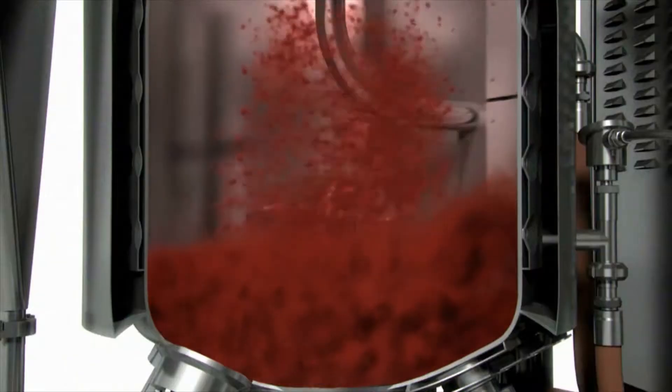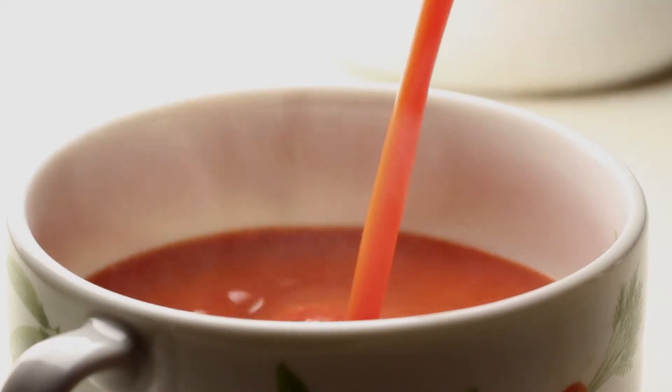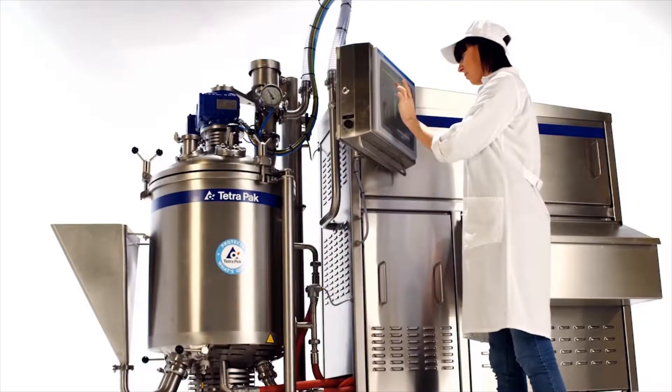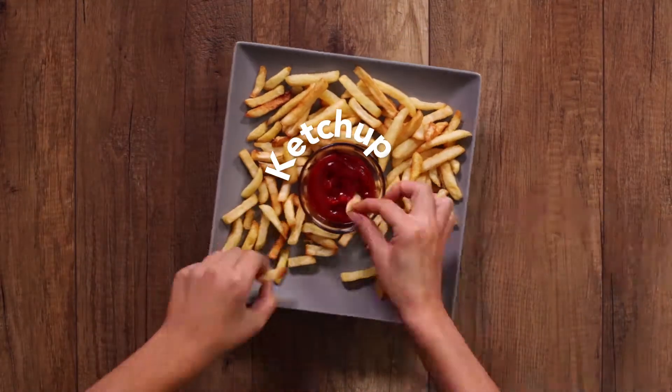Firstly, you need a mixing process that can mix multiple ingredients homogeneously in the shortest possible time. Secondly, you want a heat treatment process that preserves your recipe and achieves the desired mouthfeel, appearance and taste. Finally, you want the flexibility to do quick changeovers to produce multiple products on the same line.